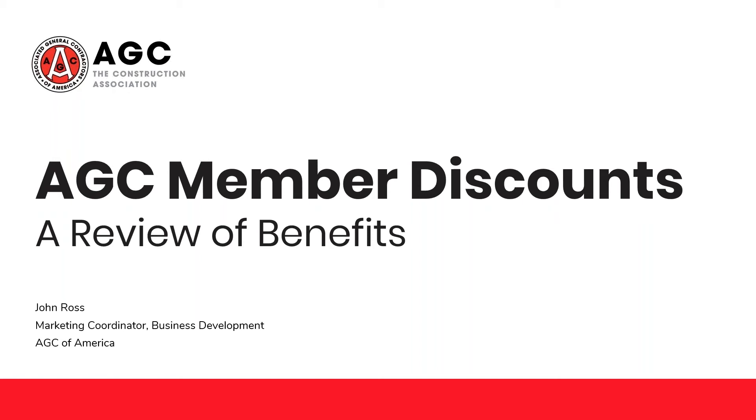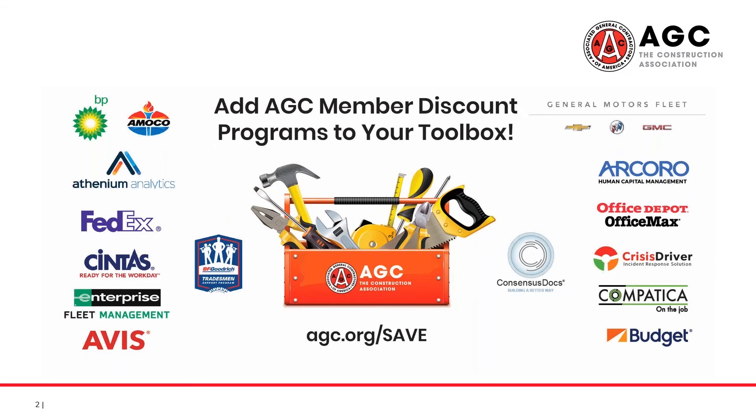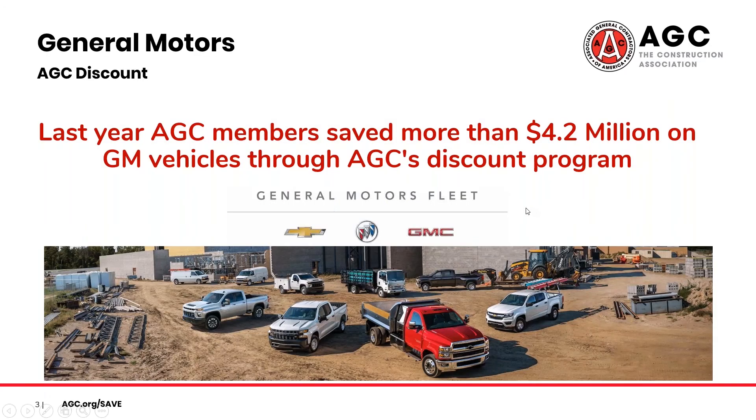Today, we're going to be reviewing the current AGC of America member discounts program. This is going to be a very high-level review, but you can find additional information on these programs at agc.org/save, or you can also reach out to me via email. My contact information will be available at the end of the presentation. We're going to cover some of our automotive discounts, and then move into staffing, training, contracts, and travel. So let's get started with GM.